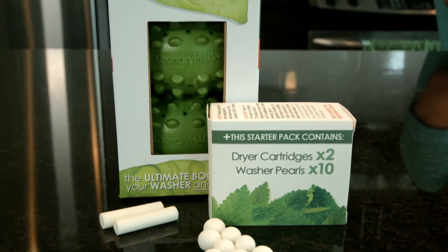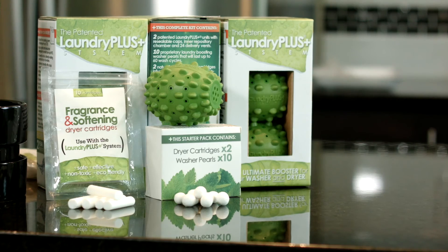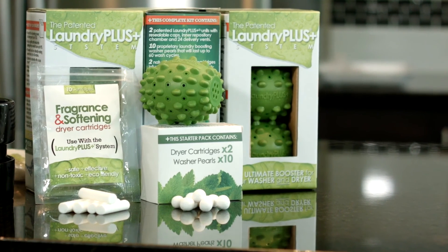Scroll down now and try out the Laundry Plus system today. It's the only product in the world designed to maximize the performance of both your washer and dryer, boosting cleaning power and speeding up drying time. You save money on laundry detergent, utility bills, and energy. Click the add to cart button below and pick up the Laundry Plus now.